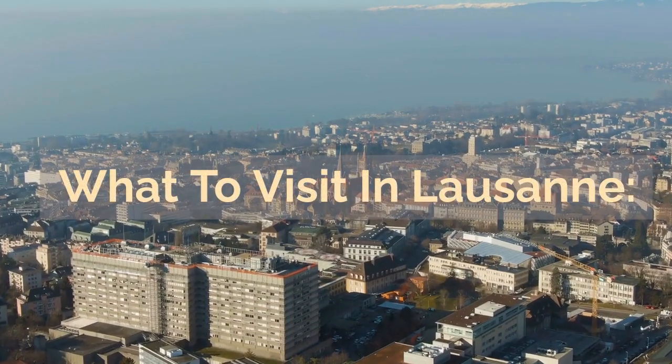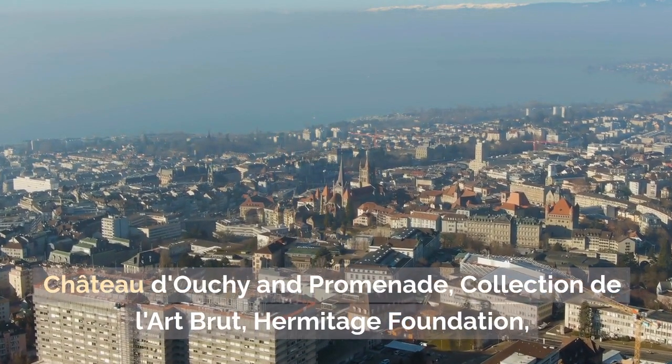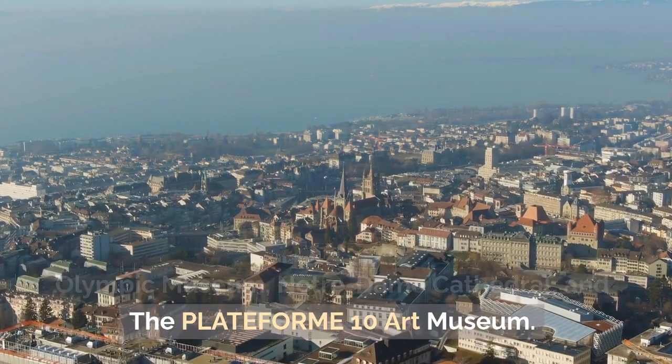What to visit in Lausanne: Château de Chillon and Promenade, Collection de l'Art Brut, Hermitage Foundation, Olympic Museum, Notre-Dame Cathedral, and the Plateforme 10 art museum.